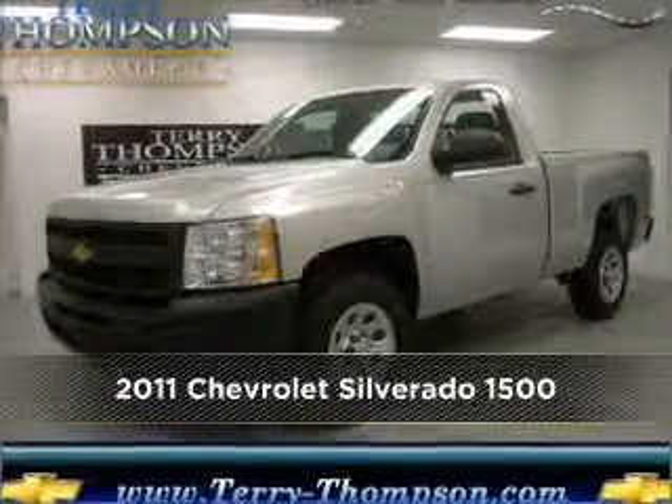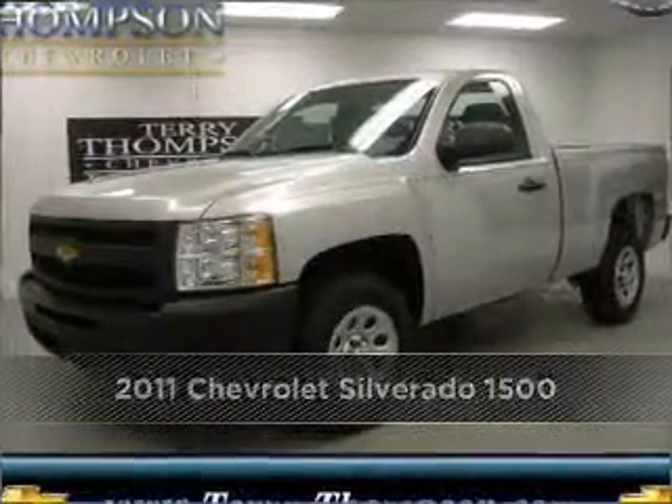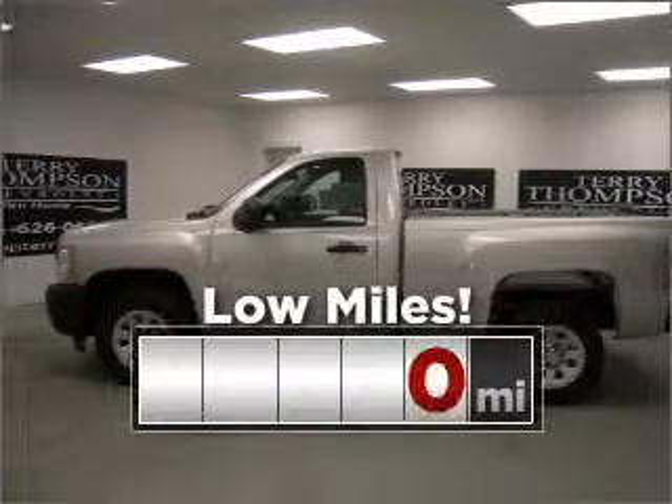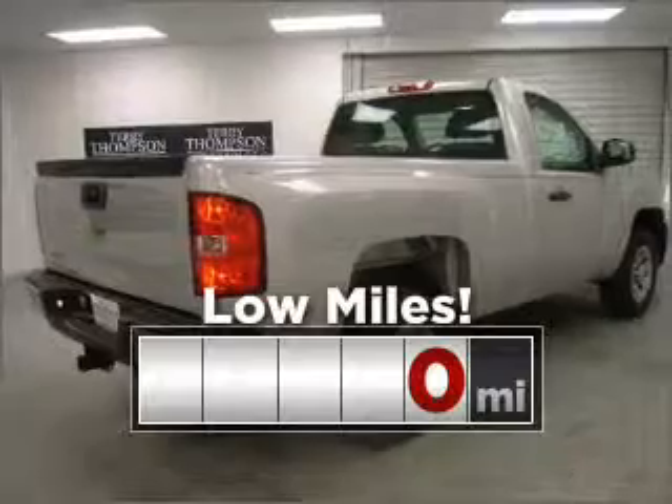Meet this 2011 Chevrolet, a dependable automobile with great style, and it could be in your future. This ride is like new and will go the distance with low mileage under the hood.